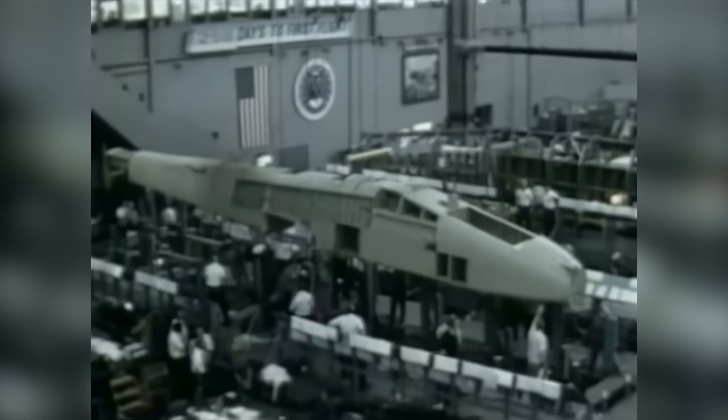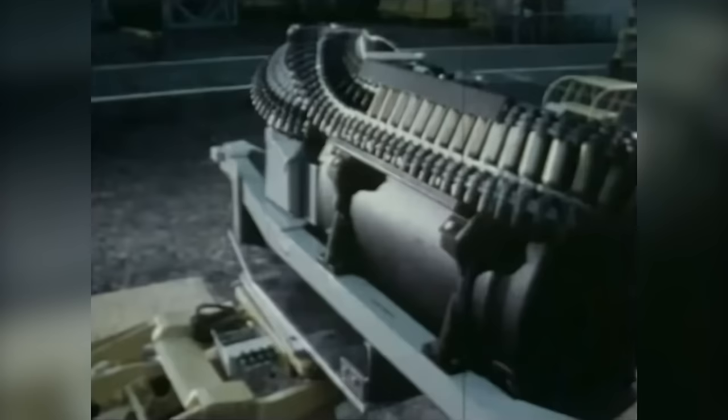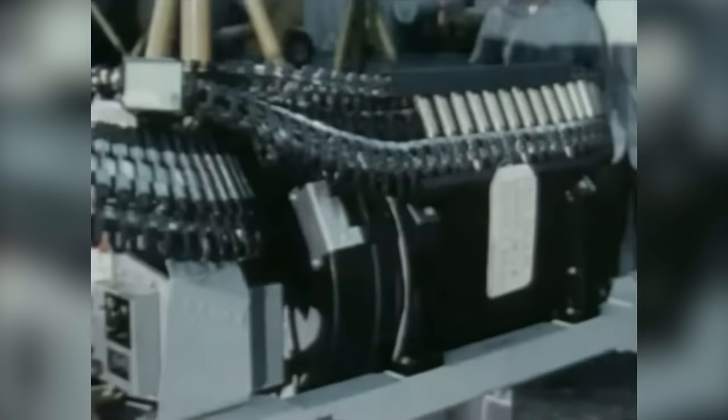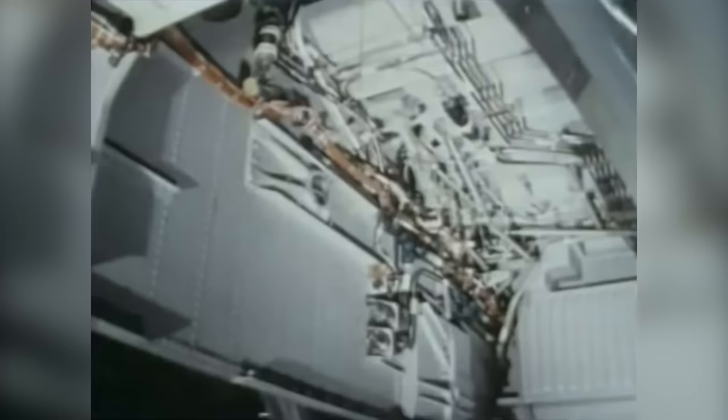When the Air Force drew up the specifications for the plane, they wanted the capability to kill tanks. Early on in the design process, Fairchild Republic decided a 30-millimeter Gatling gun would be the ideal weapon of choice. But the sheer size of the GAU-8A Avenger cannon presented a design problem for which there was only one solution: design the plane around the gun.